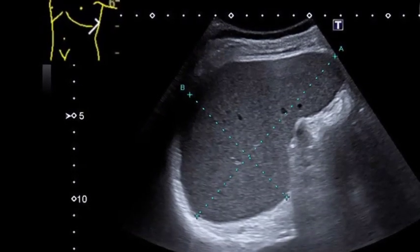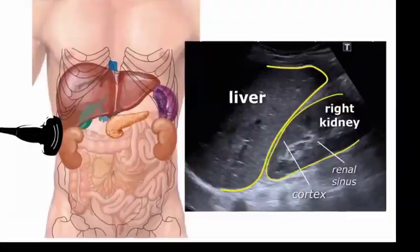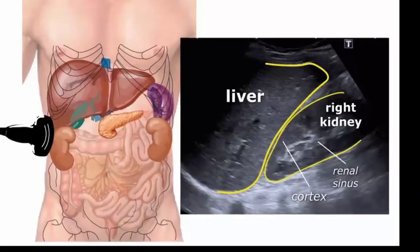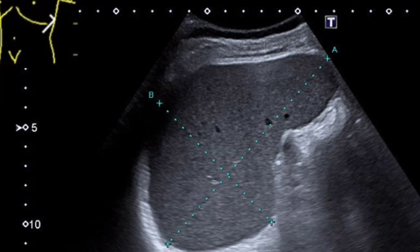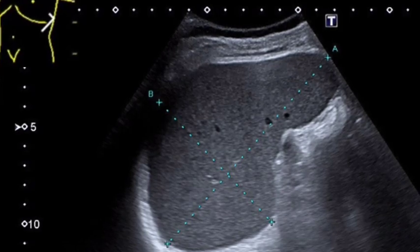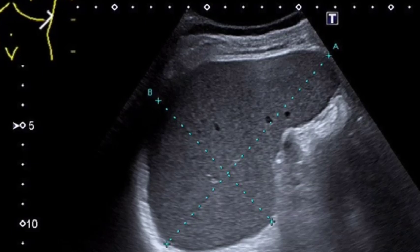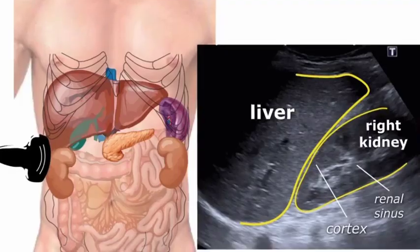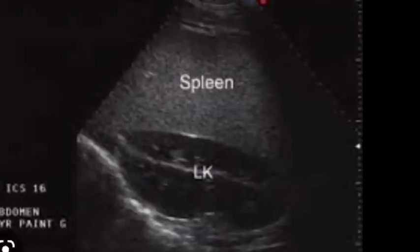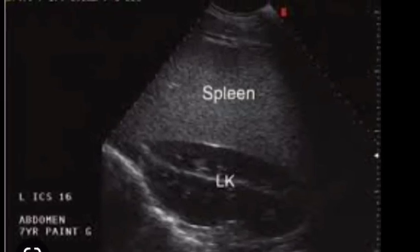The normal spleen shows a uniform echo texture, similar to or slightly more hyperechoic than the liver or renal parenchyma. It has a crescent shape with a smooth outer convexity and a nodulous inner margin. The spleen is homogenously echoic with a fine echo texture, and its echogenicity can be compared to the neighboring liver parenchyma and the cortex of the left kidney. In many patients it is hyperechoic to both.